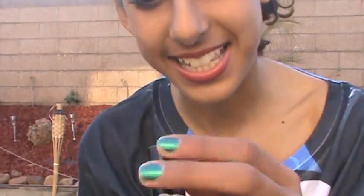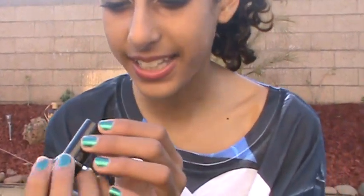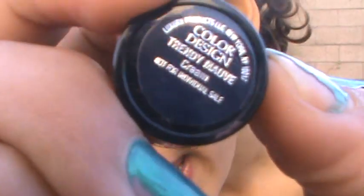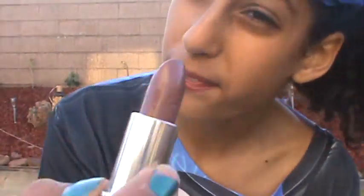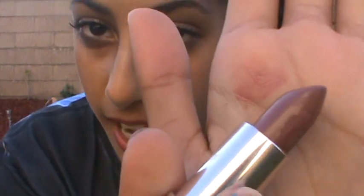And lastly I have the Lancôme Color Design in the shade Trendy Mauve. This is just a basic mauve-y color — it's really, really pretty. It's a very natural kind of color, but at the same time it does stand out. I love pairing this color with pinkish lip glosses for the fall time because it's a very warm color and I like to pair it with something a little bit lighter.